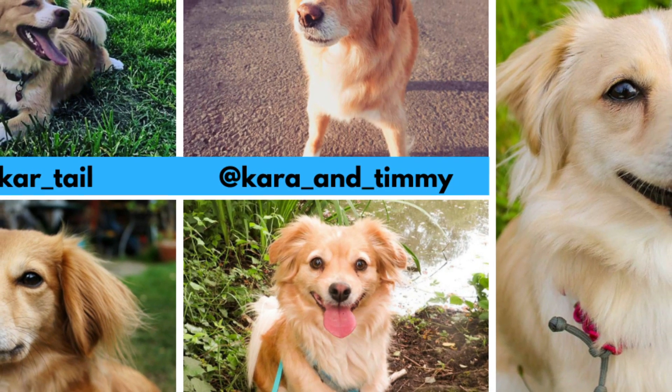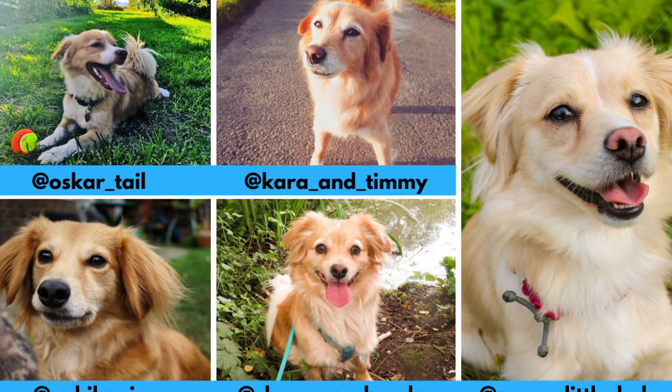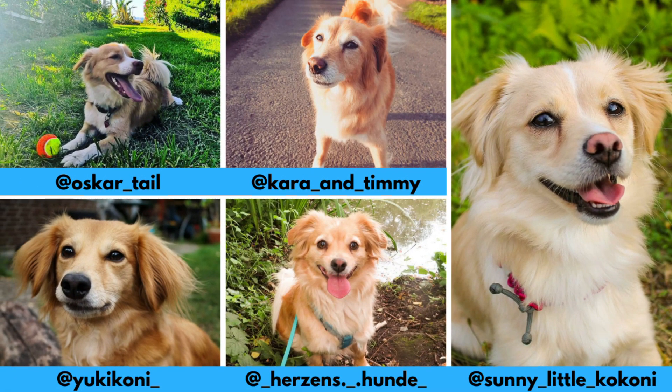I would love to thank all these Instagram profiles for letting me use their photos in this video. If you like the Kokoni and would love to see more of it, definitely check them out — links are in the description.